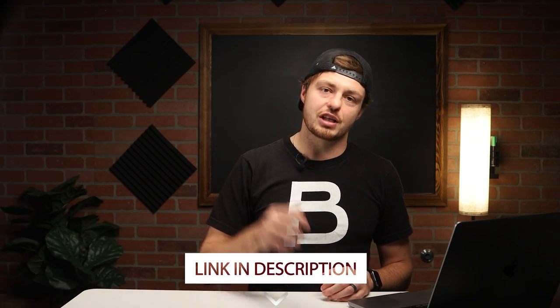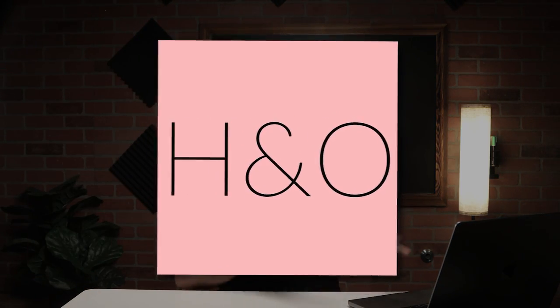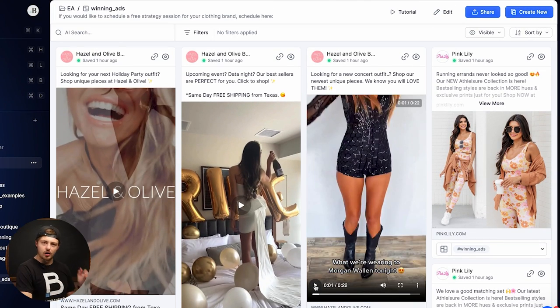I like to look at micro-niche brands doing really well that most people overlook. Number one is Hazel and Olive — a boutique out of the Dallas-DFW area. I really love their brand, their messaging, everything they're doing. This ad features a very popular artist, Morgan Wallen — we'll probably have to mute the song, but just imagine us dancing and enjoying it. It transitions to outfit text.